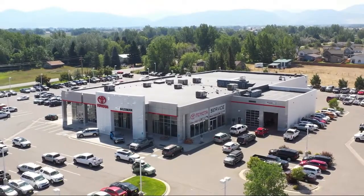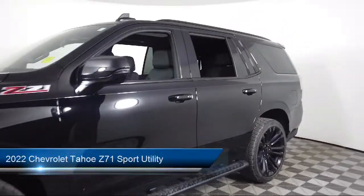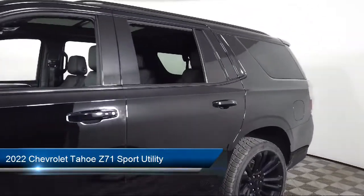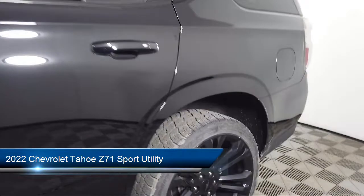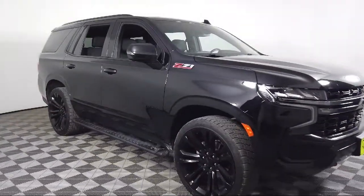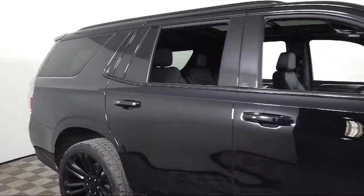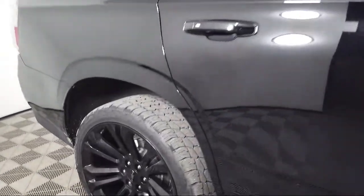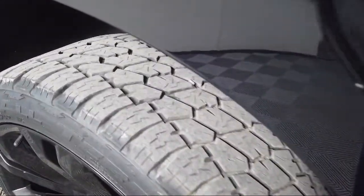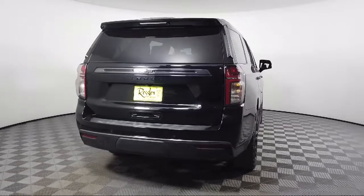Welcome to Toyota Bozeman and here's a look at another one of our great vehicles for sale. It comes equipped with navigation, heated driver and front passenger seat, hitch guidance with hitch view, automatic stop start, auto high beam headlamp control, cross traffic alert, keyless entry, HD surround vision, third row seating, and has less than 15,000 miles on the odometer.